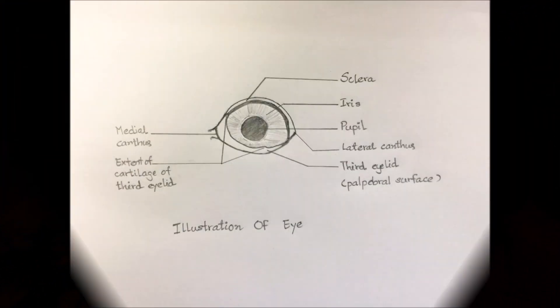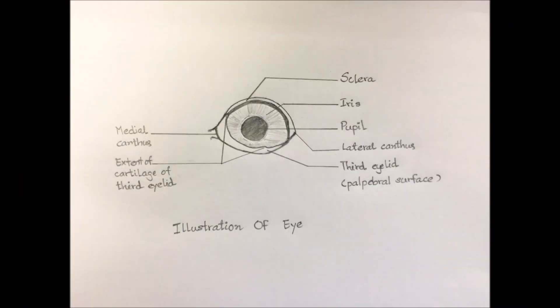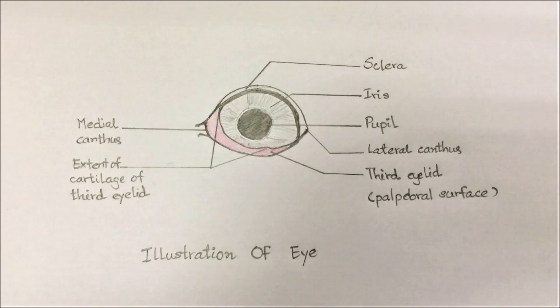What is a third eyelid? The third eyelid, also known as the nictitating membrane, is a mobile, protective, and glandular structure lying between the cornea and the lower eyelid in the medial portion of the inferior conjunctiva.